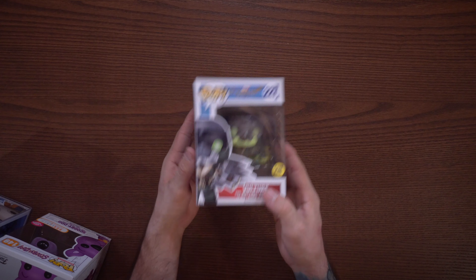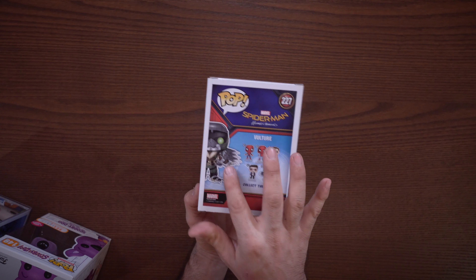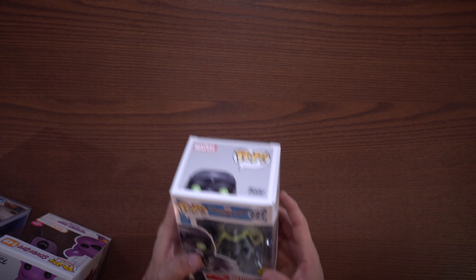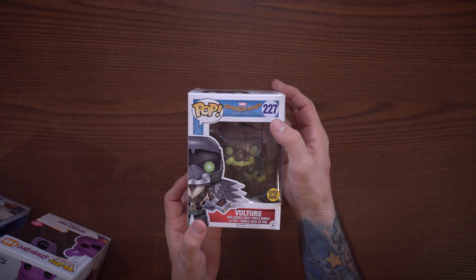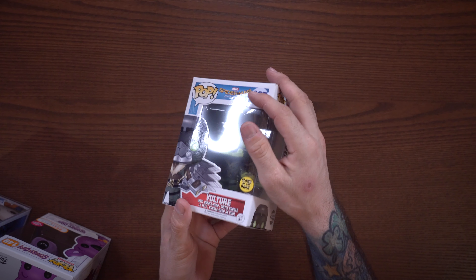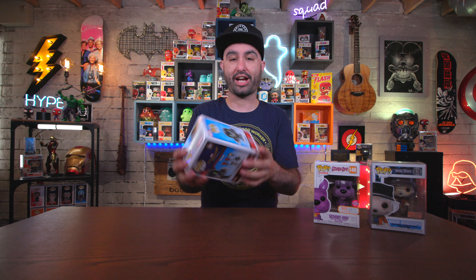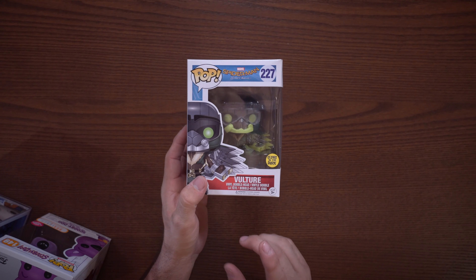The first thing I'm kind of excited about is the glow-in-the-dark Vulture from Spider-Man Homecoming. The box isn't in perfect condition, but I'm okay with that — I really just wanted the glow-in-the-dark pop for my glow display, which I'm working on. It is an older pop; 2017 is when it was released. It was exclusive to GameStop, but I got it from an international retailer for really cheap, so it was just worth having for the glow display.